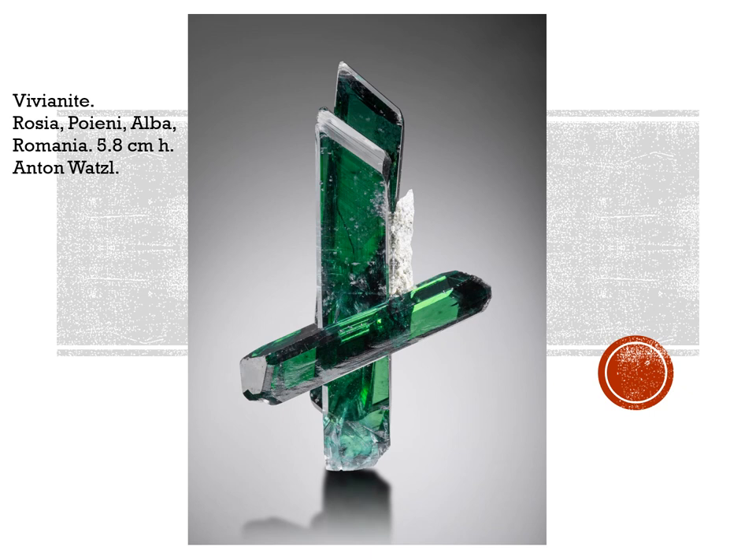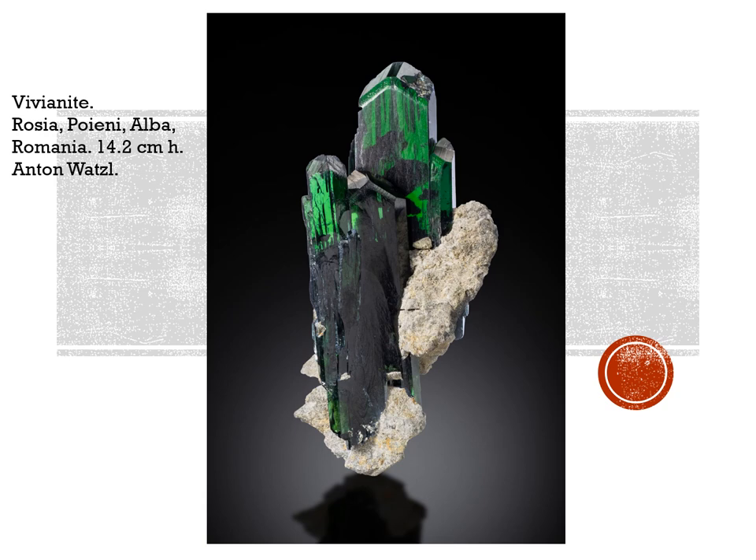Romania has not been producing an awful lot lately. Most of the mines that produced the beautiful sphalerites and stibnites from the northwest have been closed down for many years, but there's still a trickle of some nice pieces coming out. Anton Vatzel at the Sainte-Marie show last June had a couple of beautiful vivianite specimens from Roșia Poieni, Alba. This one is 5.8 centimeters high, and this tops it size-wise at 14.2 centimeters. Some beautiful pieces — they almost look like they should be from Bolivia, but they're from good old Romania.